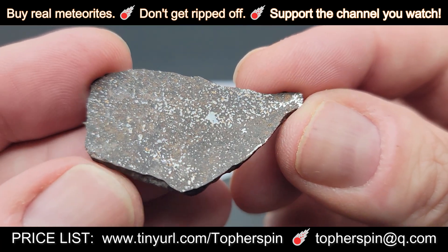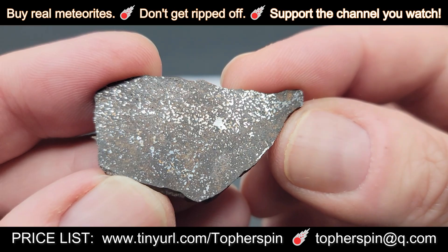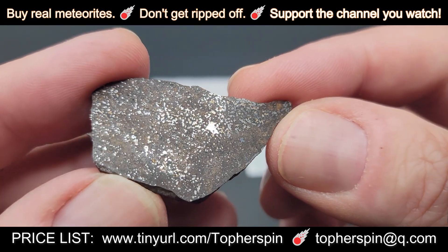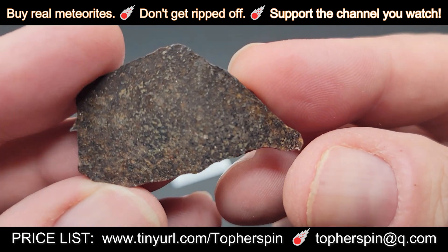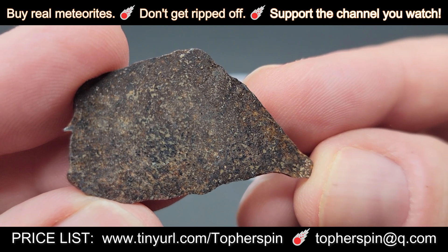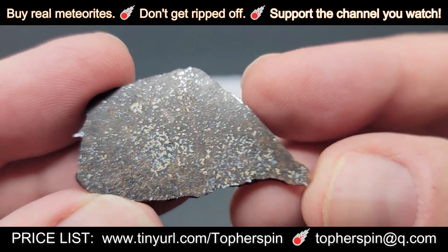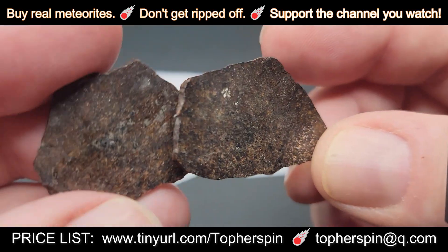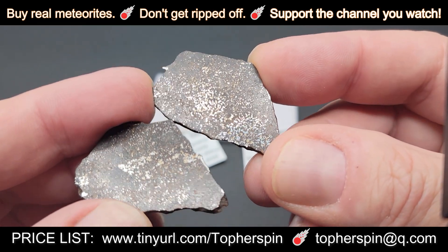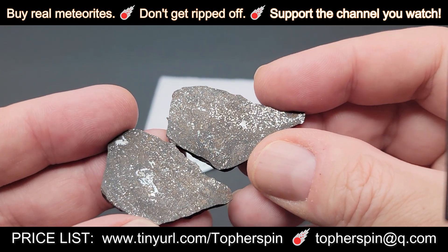They're really similar. Meteorites are a sliding scale — once it slides out of one classification, it falls into another sometimes. The IAB irons and the silicated irons are really close to the Winonites. If you look at it from a certain view, you don't see really any metal — you see silicates, it looks like a chondrite. But then you look at it and there's way too much metal, but there's no chondrules. So these are Winonites, and they're fairly rare. These are nice, good samples to put in your collection because they are very good examples of what a Winonite looks like, with very good metal dispersal. But they're not going to break the bank.